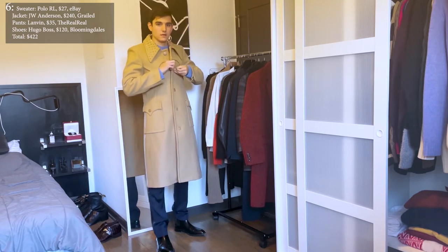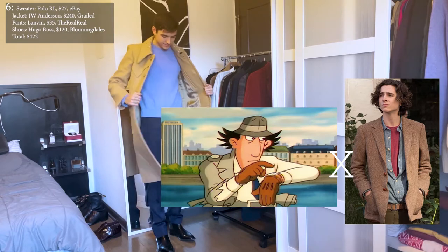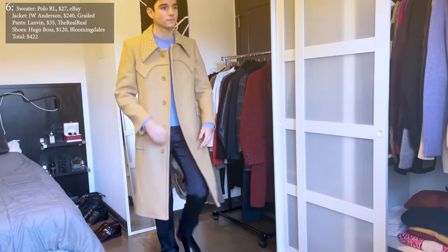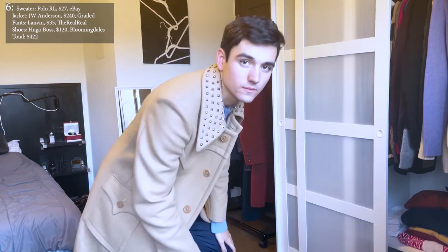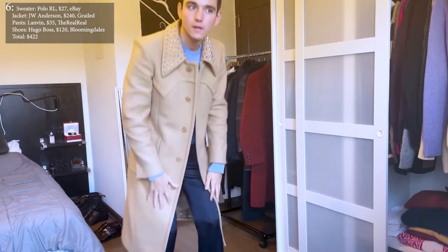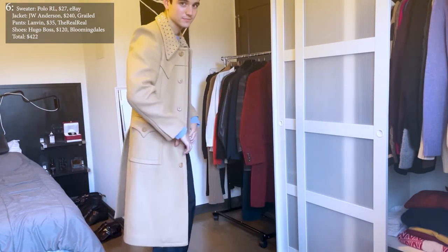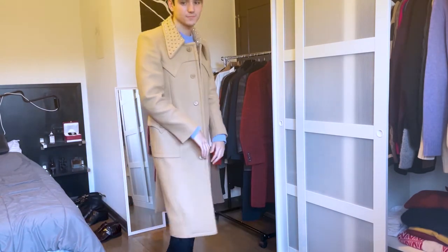This is what I'd describe as my inspector gadget meets Timothée Chalamet on a casual day off outfit. As I get closer to the camera you can see the intricate details of the collar that mix with the rest of the neatly constructed coat, and I think everyone should have or even create something fun yet wearable like this in their winter wardrobe.